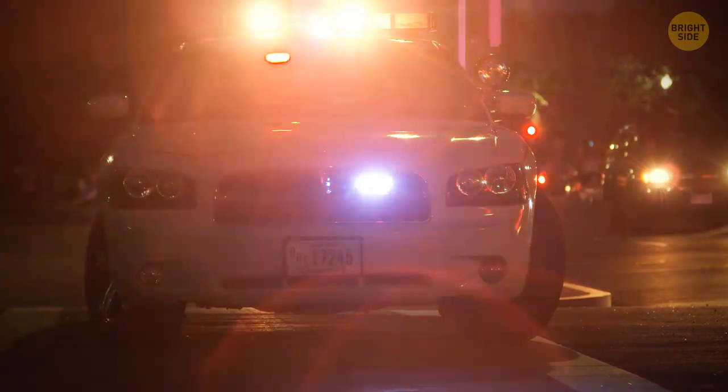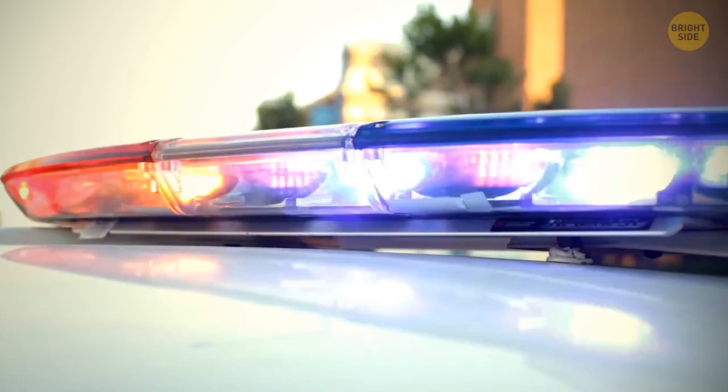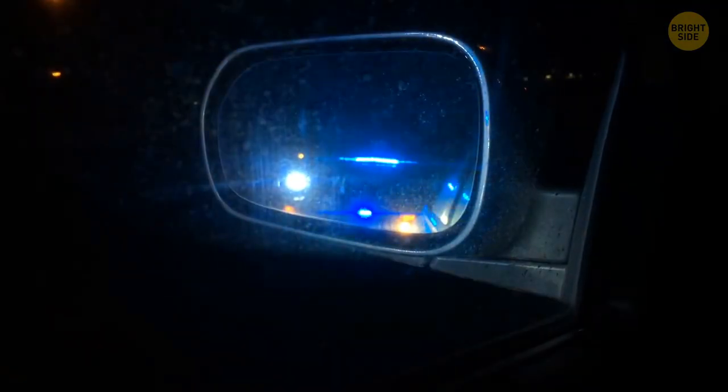The police lights are red and blue so that drivers can easily see them at any time of day. Red lights are the easiest to spot during the day, and blue lights are the clearest at night.